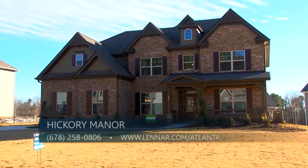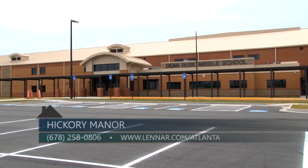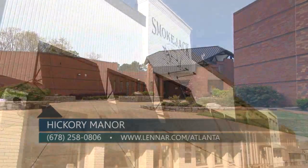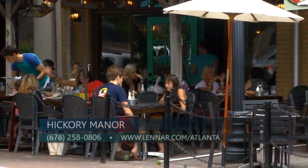Hickory Manor offers a fantastic Hickory Flat location including top-ranked schools: Hickory Flat Elementary, Dean Rusk Middle, and Sequoia High School. We share easy access to Alpharetta, Milton, and downtown Roswell where you can enjoy wonderful dining, shopping, and a wide variety of entertainment.